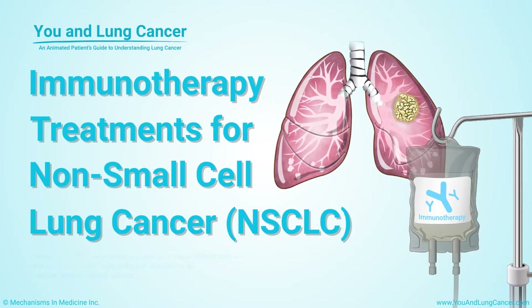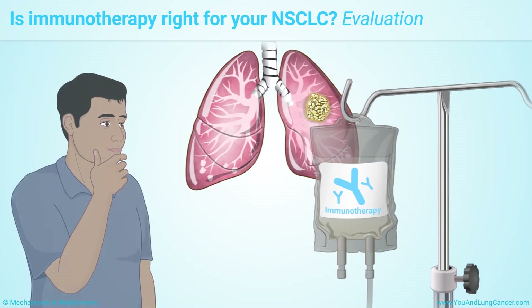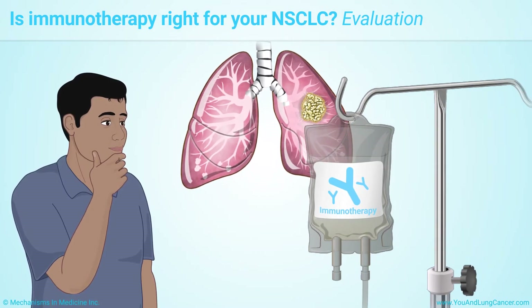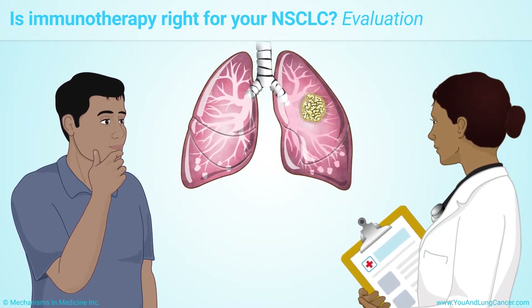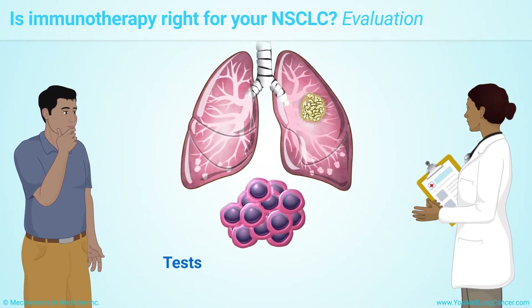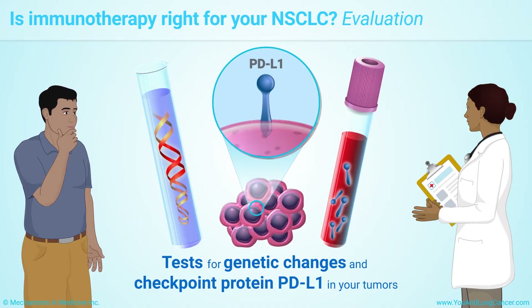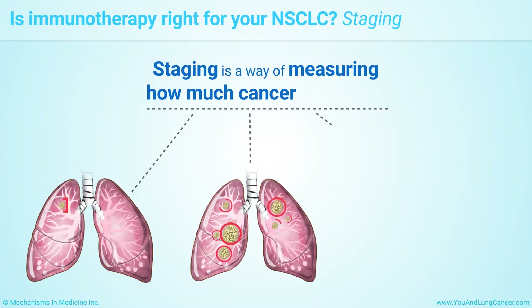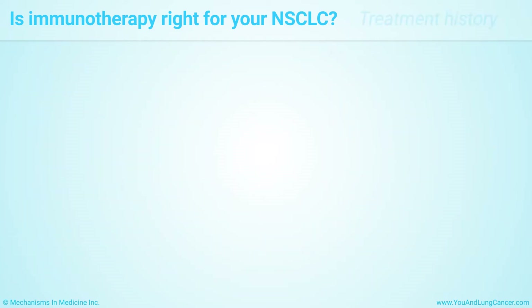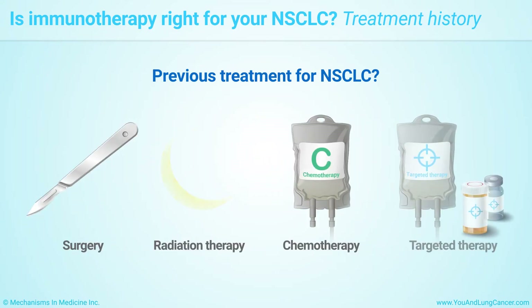Immunotherapy treatments for non-small cell lung cancer. Is immunotherapy the right treatment for your non-small cell lung cancer? The first step in finding out is for your doctor to do a complete evaluation. This will include tests to look for genetic changes and for the checkpoint protein PD-L1 in your tumors. Your doctor will also consider other factors, such as the stage of your cancer — a way of measuring how much cancer is in your body — and whether you've been treated for non-small cell lung cancer before and what kind of treatment you received.